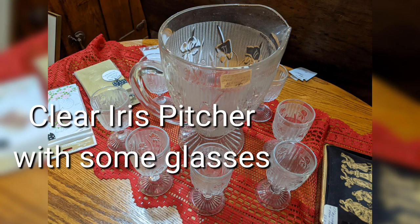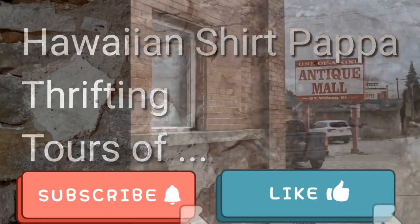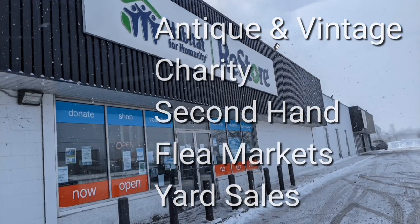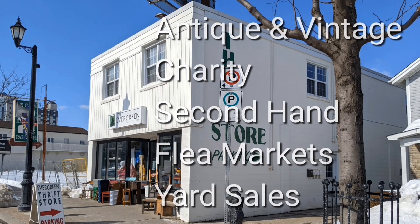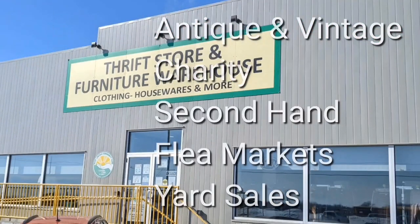Oh hey, look at this clear iris pitcher with a set of glasses — that's a pretty cool thing to collect for yourself. Welcome, I'm Hawaiian Shirt Papa. Sometimes with others, I visit a variety of antique, vintage, and thrift shops within southern Ontario. Sometimes we don't get anything. Come tour with me vicariously.